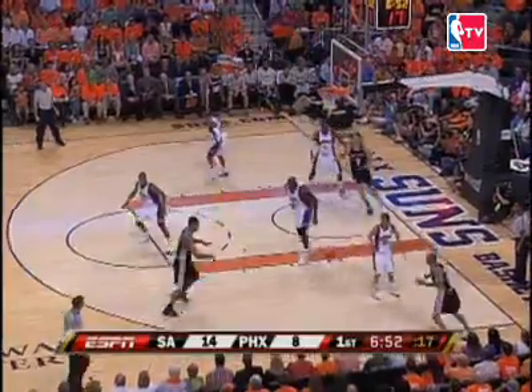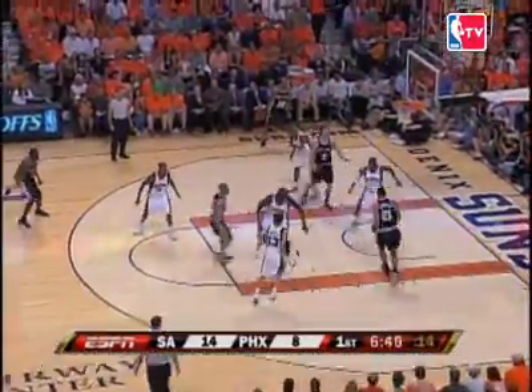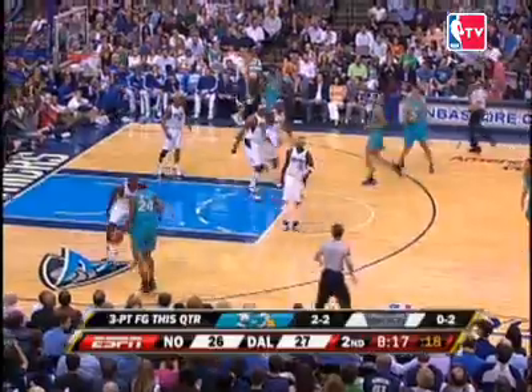At number 2, Tony Parker using the pick and roll to beat Tim Duncan for the jam against Amar'e Stoudemire. Tim Duncan getting lift and results.